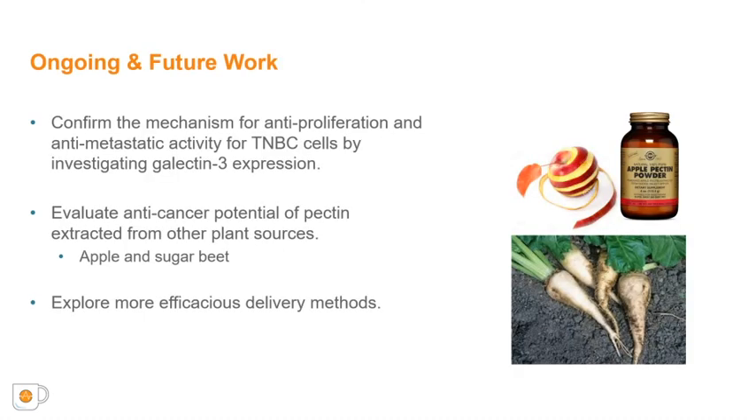Currently, we are conducting additional studies to confirm the proposed mechanism for anti-proliferation and anti-metastasis activity by investigating galectin-3 expression for these cells when treated with MCP. In the future, we will also explore the anti-cancer potential of pectin derived from other plant sources such as apple and sugar beet to determine their possible use for therapeutics. Finally, more effective modes of delivery for pectin will be studied, such as possible controlled release modalities to more effectively deliver potential therapies to cells.